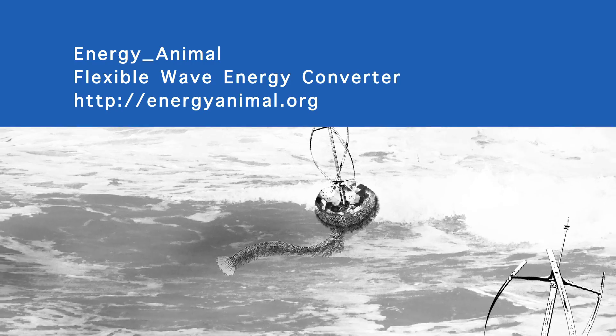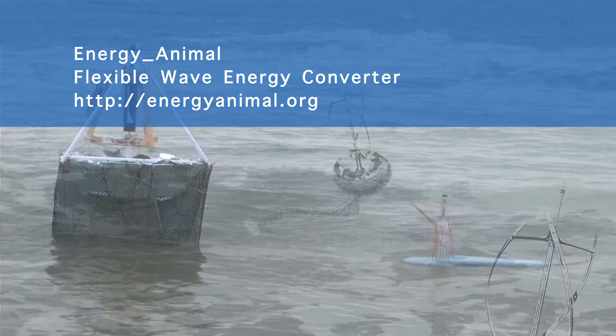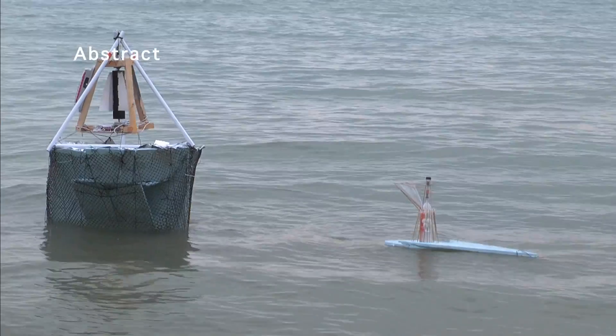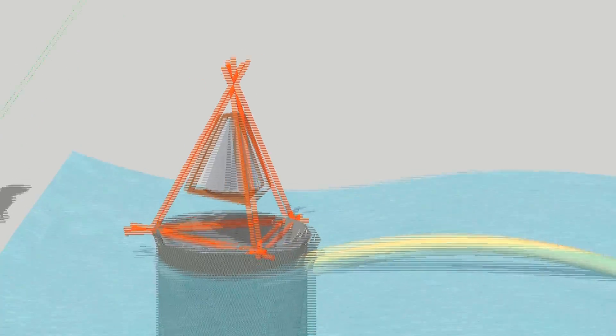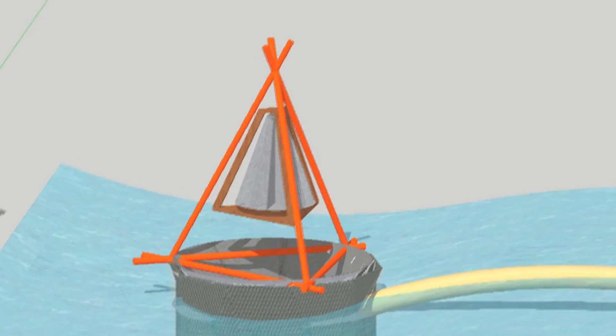Energy animal. Flexible wave energy converter, FWEC. Abstract. The energy animal is a device that produces renewable energy from the wind, the sun, and the waves.